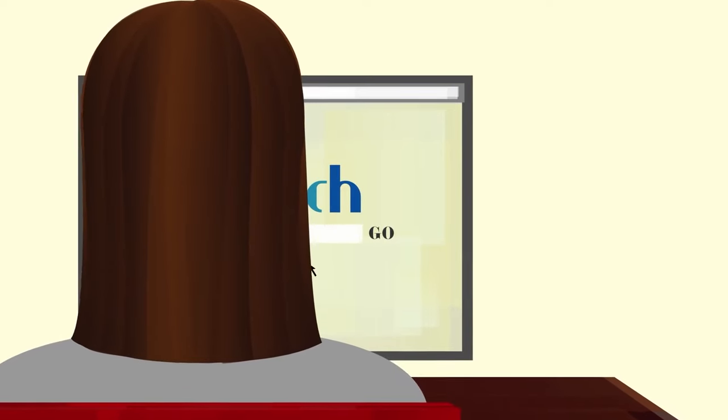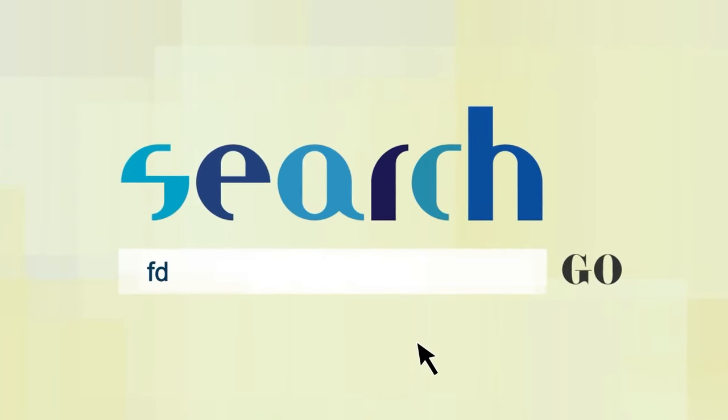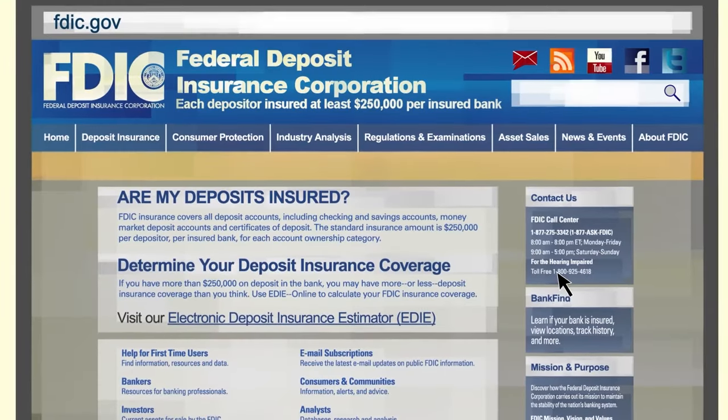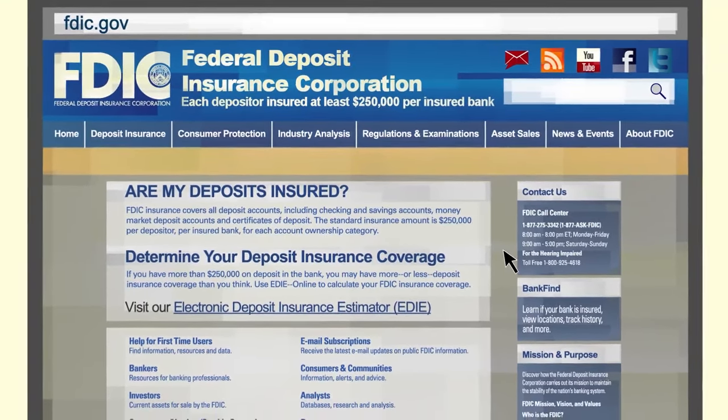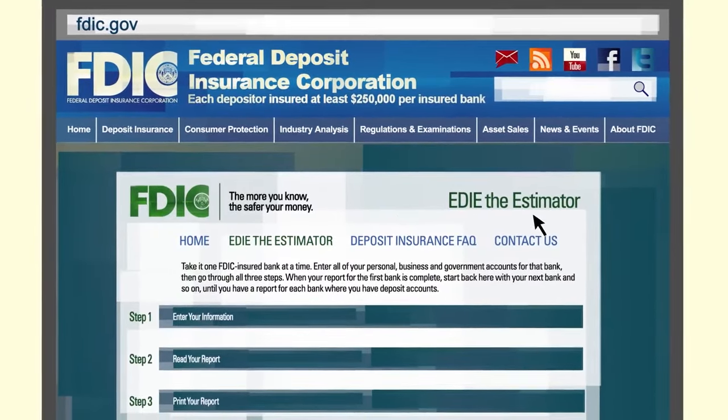Understanding how the deposits you keep in a single bank are insured by the FDIC is as easy as visiting FDIC.gov. At FDIC.gov, you can calculate the insurance coverage of your accounts with EDIE, the Electronic Deposit Insurance Estimator.